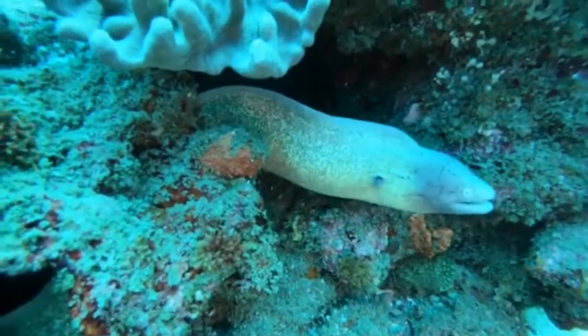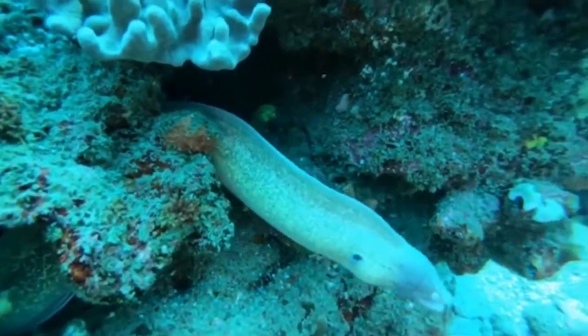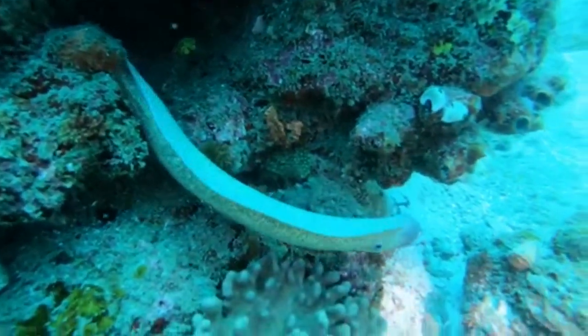This beautiful sleek eel wasn't very long, probably around 50 centimetres, making it almost fully grown.